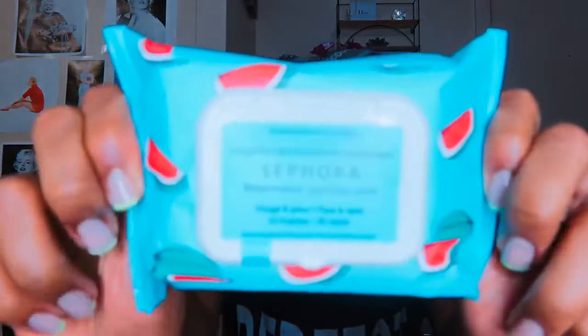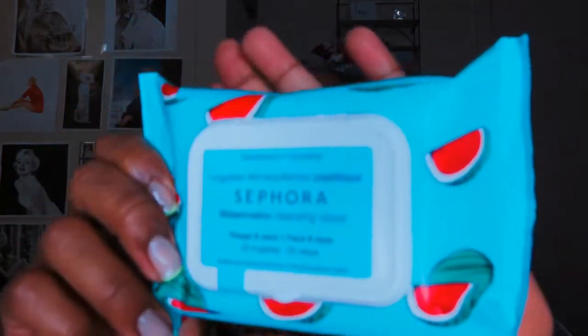So I wanted to get some essentials. The first thing that I got was the Sephora hydrating makeup removing wipes. I love these. Everyone just needs these for those nights where you don't feel like taking off your makeup and you're like, I am just going to wipe it away and I'll take care of it in the morning. That's what these are for.